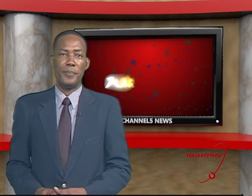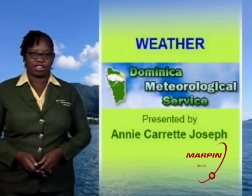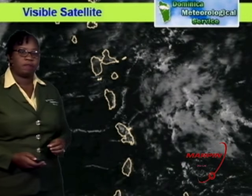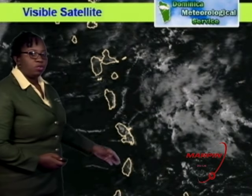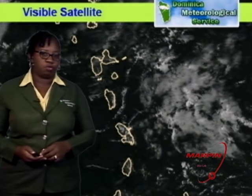We check in now with the Met Office for the latest weather update. Good evening — I am your presenter, Annie Caret-Joseph. Earlier satellite imagery showed an area of cloudiness and convection associated with a frontal system. Visible satellite imagery showed a few low-level clouds over Dominica during the afternoon, resulting in generally fair skies. To the east of the island chain is an area of cloudiness expected to move over the area during the course of the evening into tomorrow.